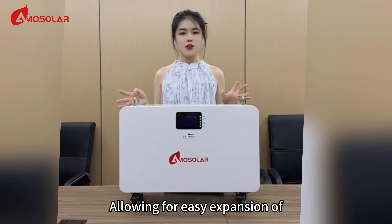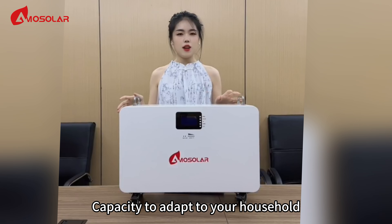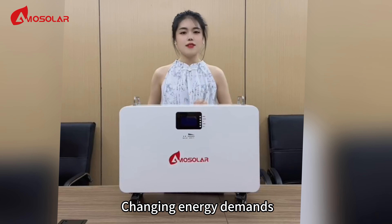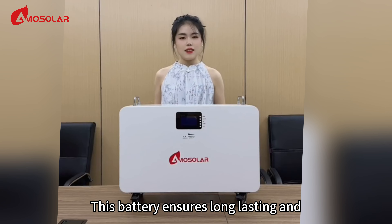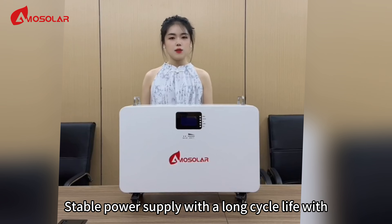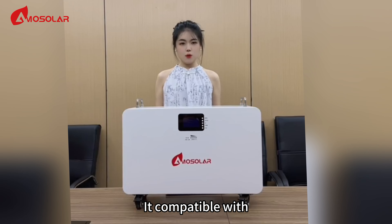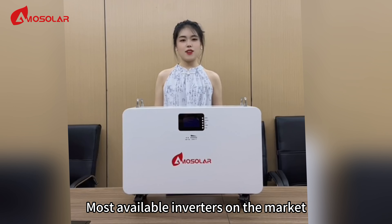allowing for easy extension of energy storage capacity to adapt to your household's changing energy demands. This battery ensures long-lasting and stable power cycles with a long cycle life of over 6,000 cycles, and is compatible with most inverters on the market,